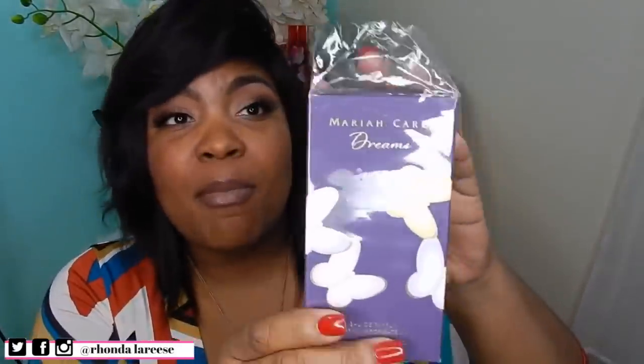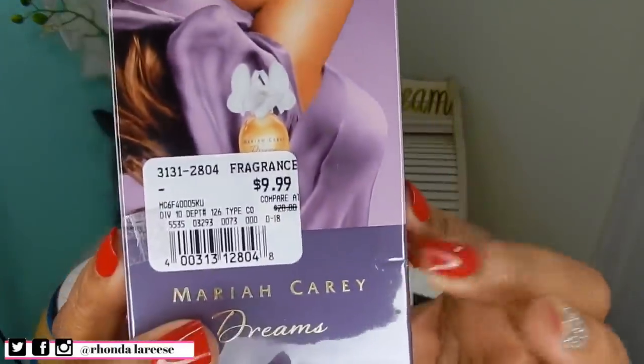This next one is also a celebrity scent and was a blind purchase — Mariah Carey Dreams. Look at the price: $9.99. I've heard good things about it so I went for it. You can't beat ten dollars. This is a cute little bottle — the only thing I don't love is that the top is all plastic, but hey, it was only ten dollars. First impression: caramel.